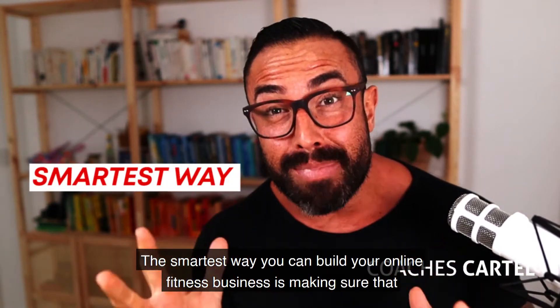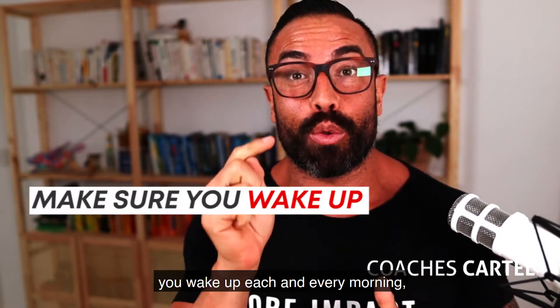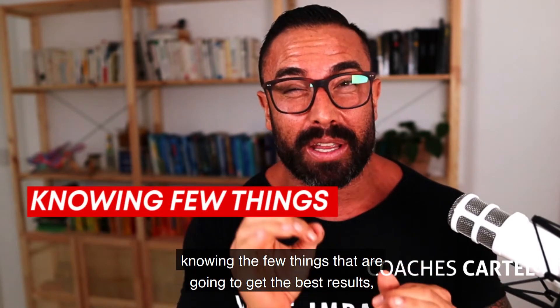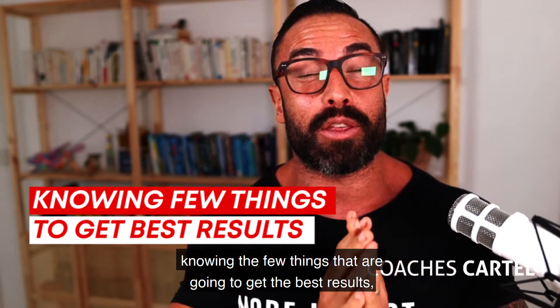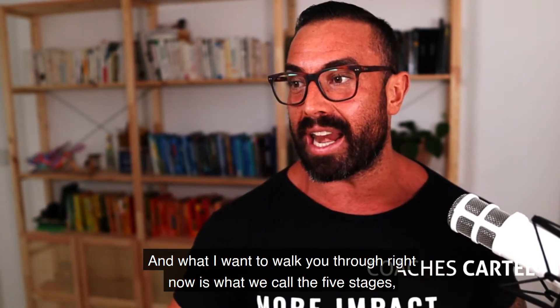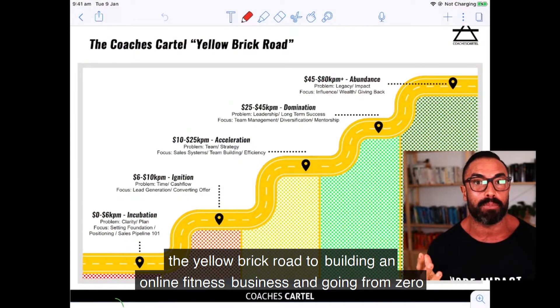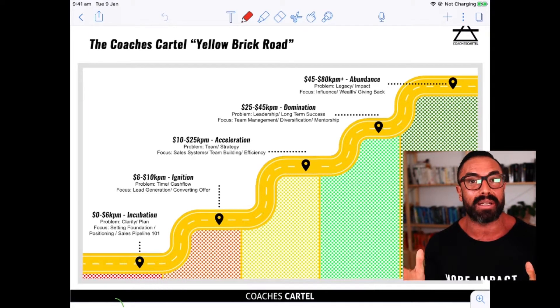Let's be perfectly honest — the smartest way you can build your online fitness business is making sure that you wake up each and every morning knowing the few things that are going to get the best results, the biggest leverage. What I want to walk you through right now is what we call the five stages — the yellow brick road to building an online fitness business — going from zero all the way to a million dollar business.